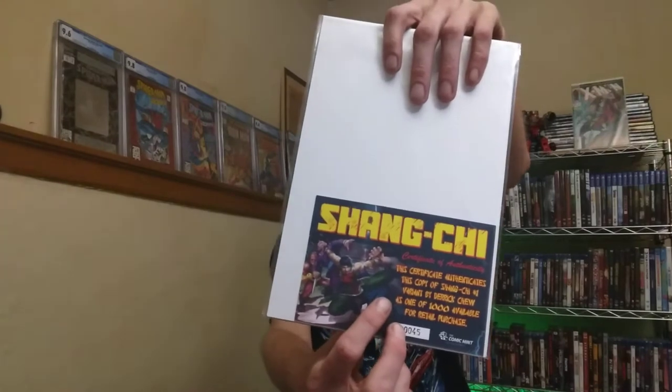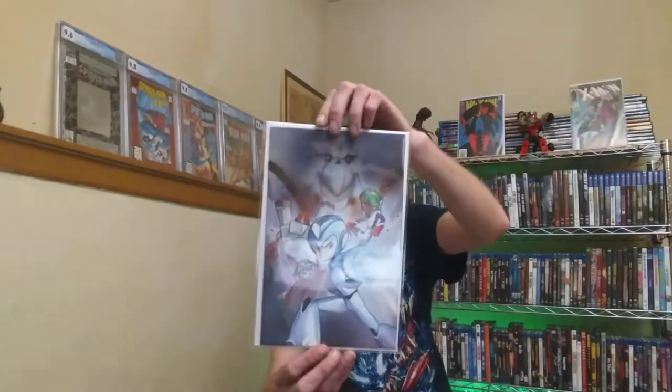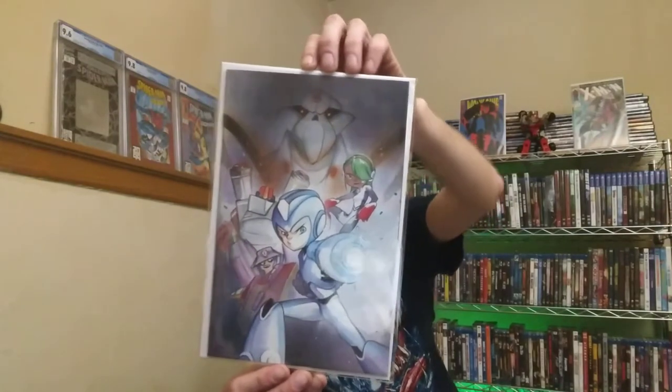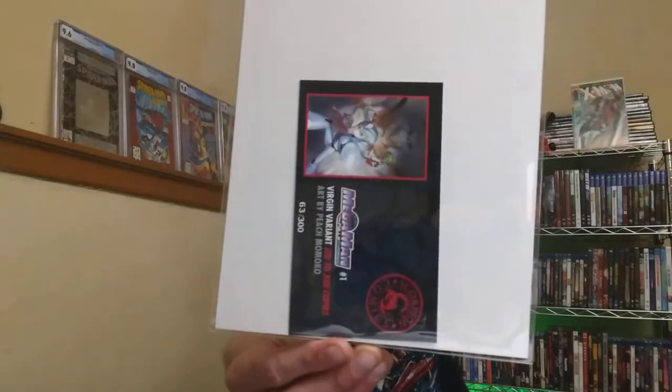We also have a Shang-Chi number one Special Marvel Edition with a certificate saying it's only one of 1,000 copies printed. There are two copies of this Mega Man Fully Charged, also limited to 800 copies. There's a virgin variant of the Mega Man with art by Peach Momoko, and that one is 63 out of 300.